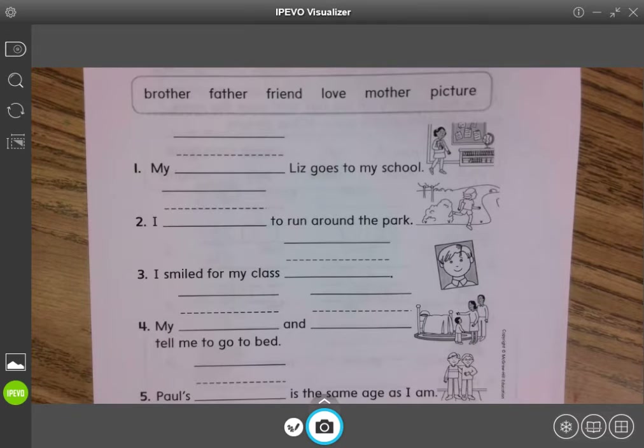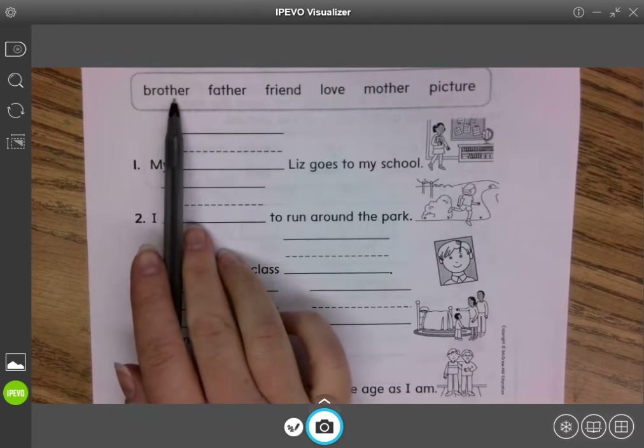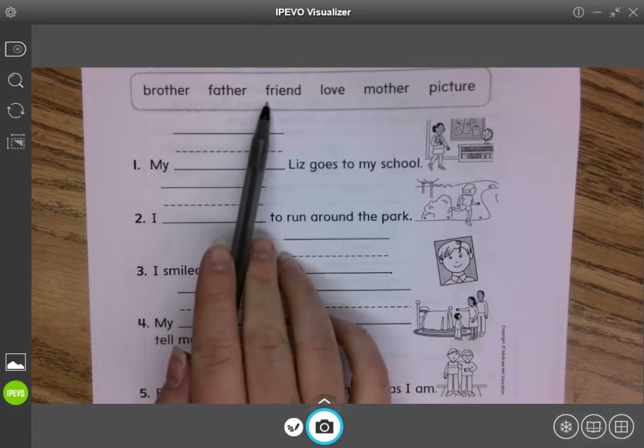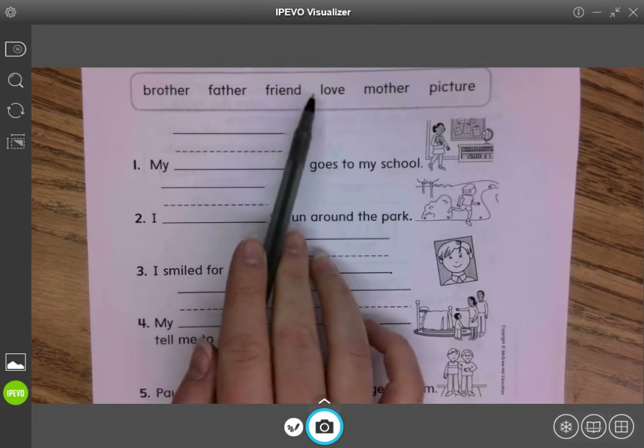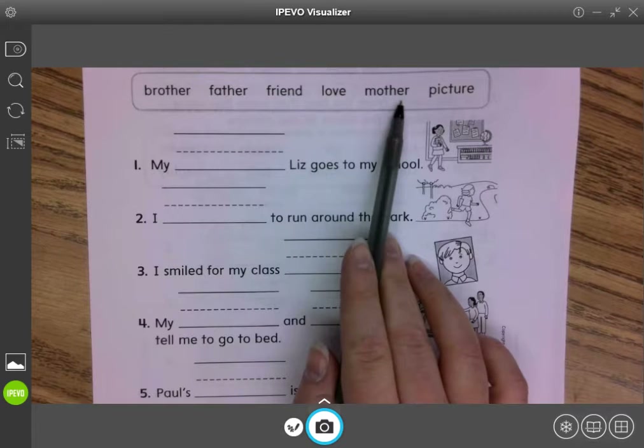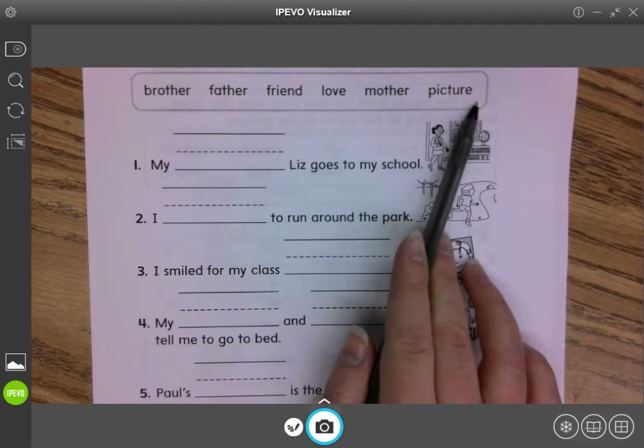Okay, first graders, our sight words for this week — our high-frequency words — we have: brother, father, friend, love, mother, and picture.